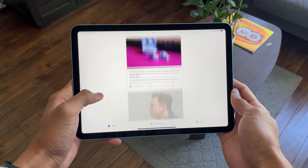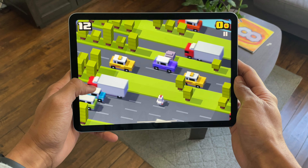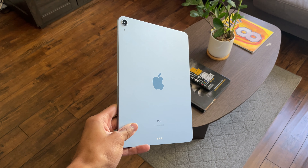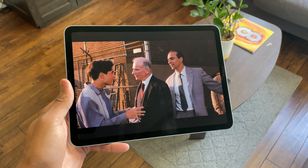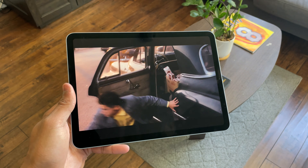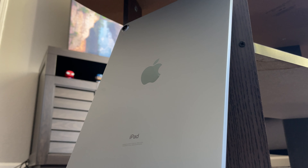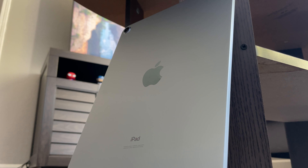Insanely fast internet speeds that support on-the-go internet? Check. An insanely powerful chip that can handle any game designed for the software? Check. A new and updated body comparable to any powerhouse iPad in the lineup? Check. Amazing software that allows the average user to watch movies, play games, and even edit videos? Check. The iPad Air 4 does all of the same things that the much more expensive iPad Pro does, all for a cheaper price.